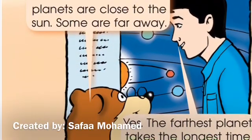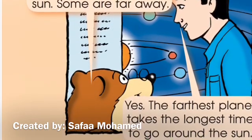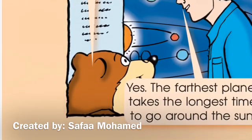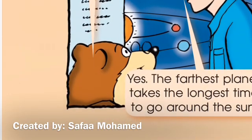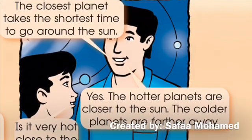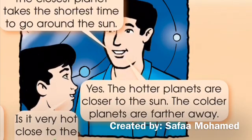Look. Some of the planets are close to the sun. Some are far away. Yes. The farthest planet takes the longest time to go around the sun. The closest planet takes the shortest time to go around the sun.